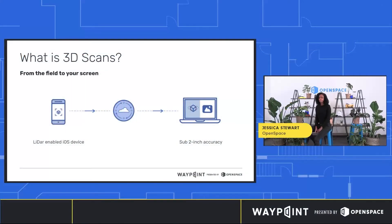So, what are 3D scans? 3D scans are the fastest way to get a measurable 3-dimensional scan in the industry. To take a 3D scan, all you need is an iPhone or an iPad with a LiDAR sensor, and this means that you no longer need a 360 camera to use open space. So anyone on the construction project can take 3-dimensional scans with just the phone in their pocket, and your data is that much richer.